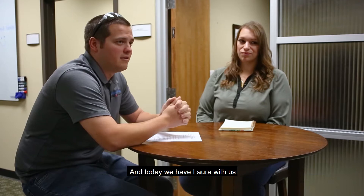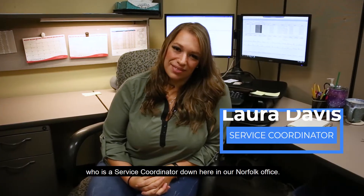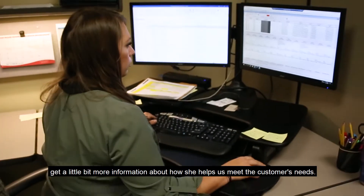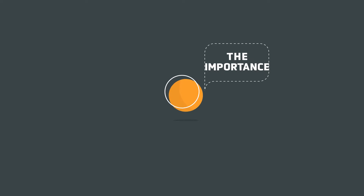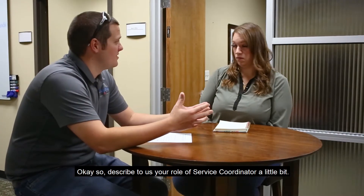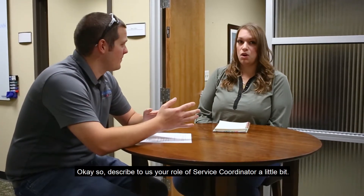Today we have Laura with us, who is a service coordinator down here in our Norfolk office. We're going to ask her a few questions to get a little bit more information on how she helps us meet the customers' needs. So Laura, describe your role as a service coordinator.